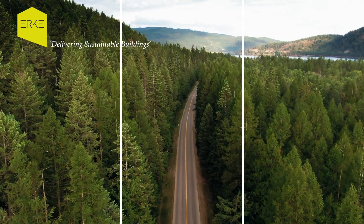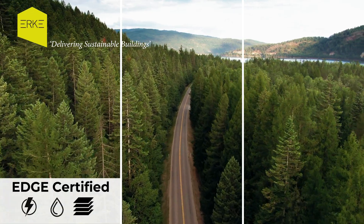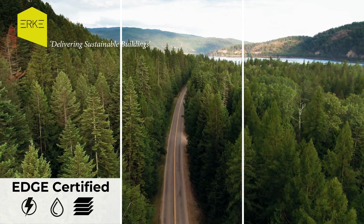It offers three certification levels. Level 1: Edge Certified — achieve 20% or more savings in energy, water, and embodied energy and materials, a foundational step toward sustainability.